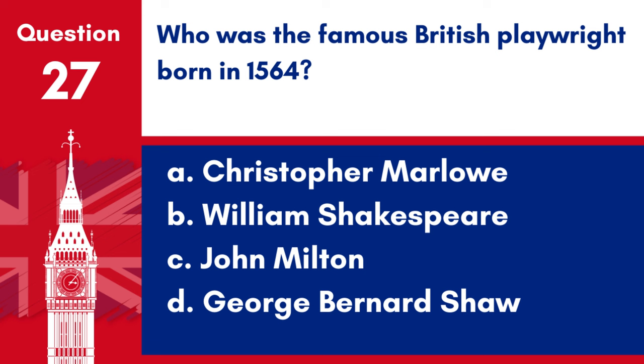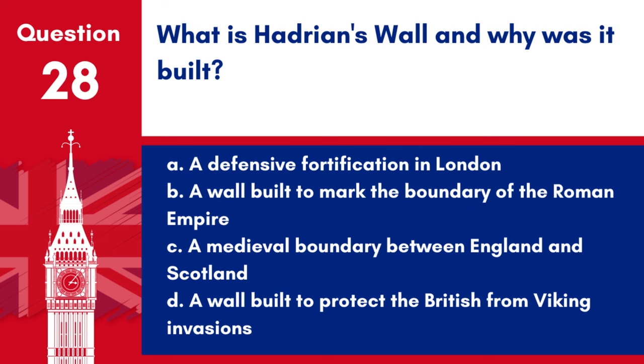Question 27. Who was the famous British playwright born in 1564? a. Christopher Marlowe, b. William Shakespeare, c. John Milton, d. George Bernard Shaw. Answer: b. William Shakespeare. William Shakespeare, born in 1564, was a famous British playwright known for works like Hamlet and Macbeth.